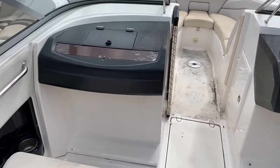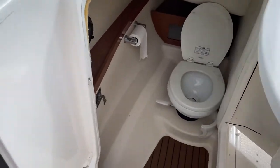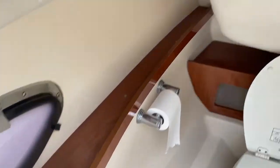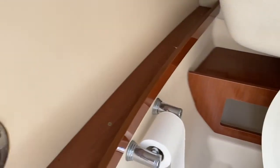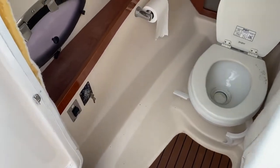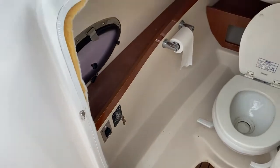On the port side, you almost wouldn't notice it unless someone told you it was there — we can actually open this companionway, which opens up into our lovely head or toilet here. It's a nice compartment; behind the toilet there's more storage, lovely flooring in here, and you've got your electrics there for the holding tank pump.